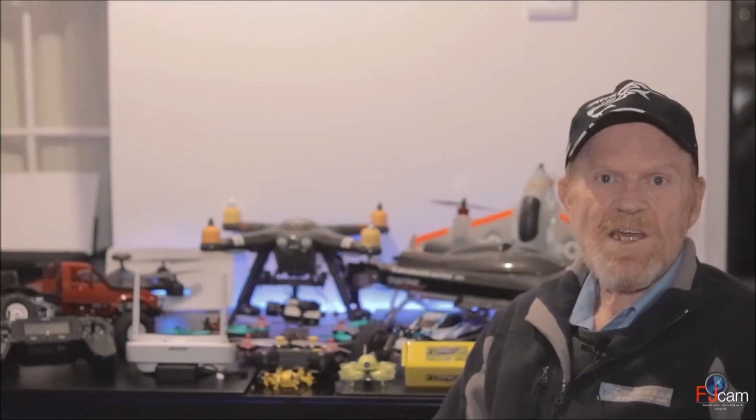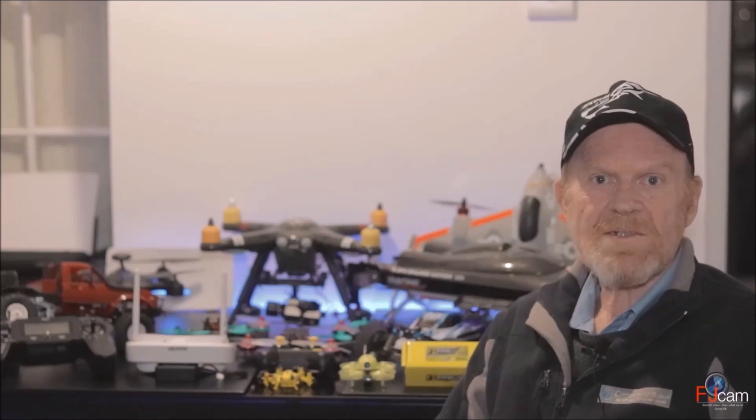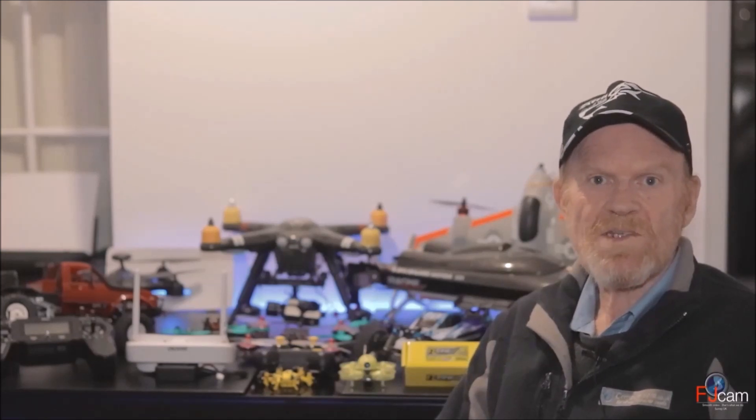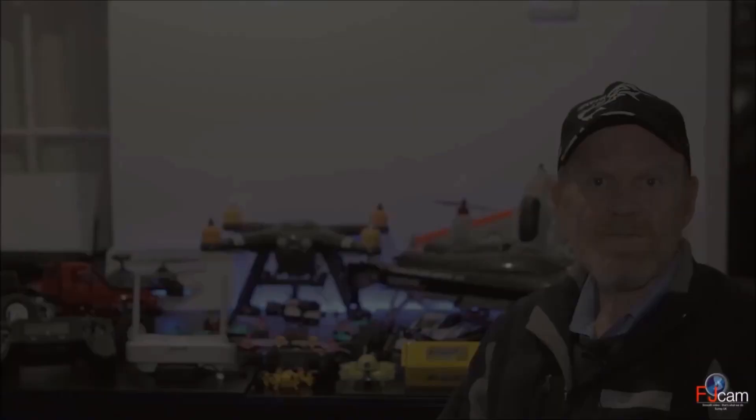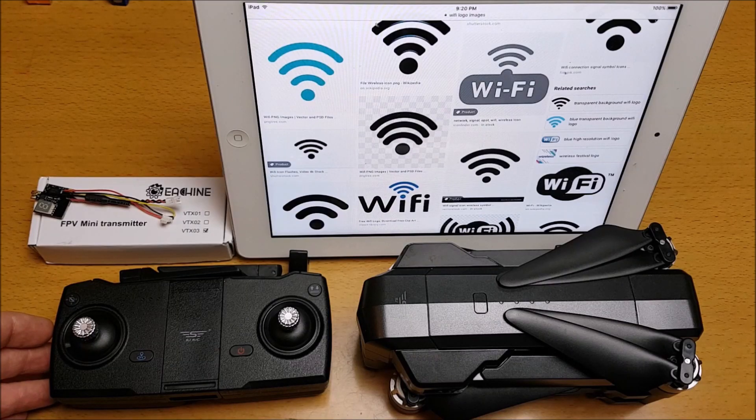Hi, thank you for visiting my RC channel. My name is Bill and I'm an RC radio control enthusiast and I also do RC reviews. Thank you for joining me.